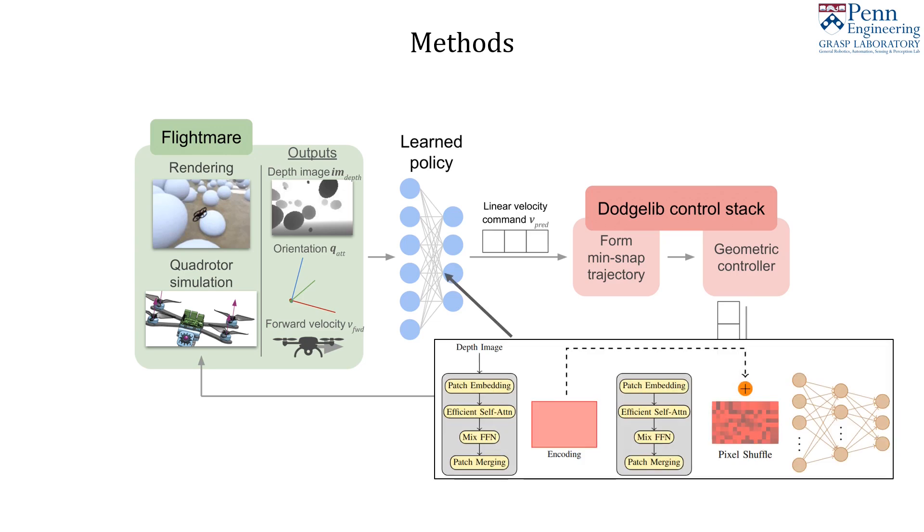Our primary contribution is utilizing a modified SegFormer model as a ViT learned policy. We compare the ViT model to recurrent and unit-style convolution models, all with roughly 3 million parameters.